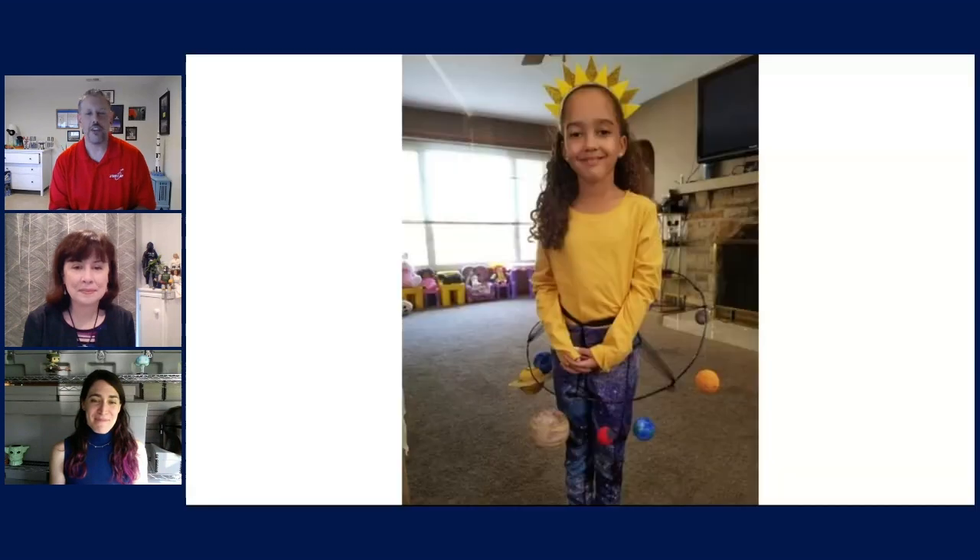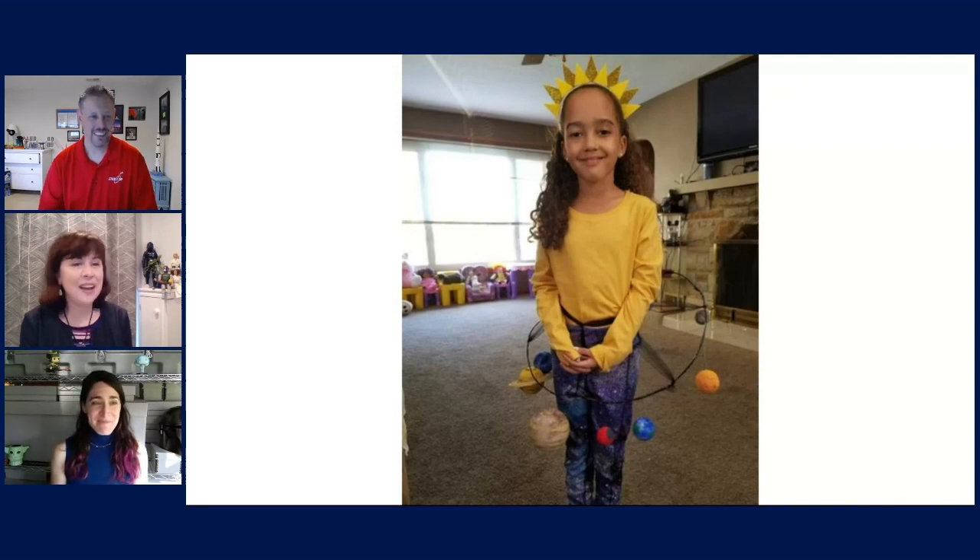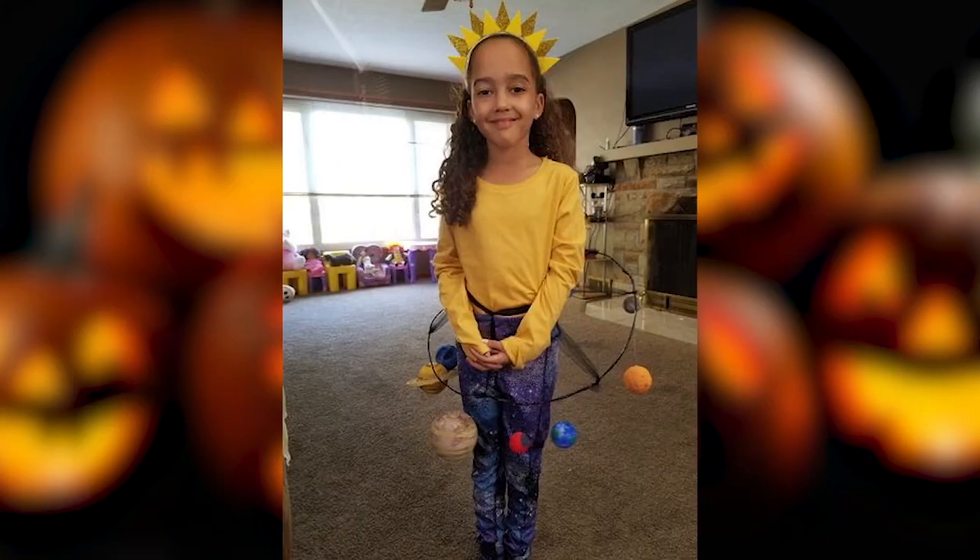Our next category is kids, and this is Jadis and the solar system. I think it's really cute — I love the use of color. I'm a big fan of bright colors, and there's definitely no question what it is. I loved having her as the sun in the middle of this solar system, and again, I just thought it was both well-conceived and well-executed, and the smile really makes it.